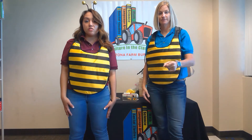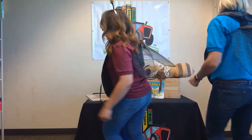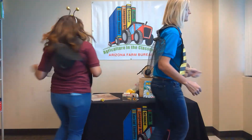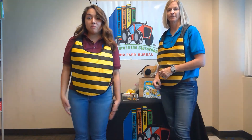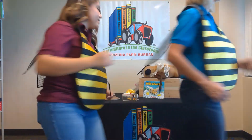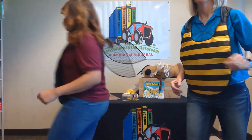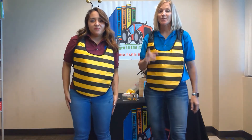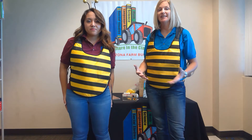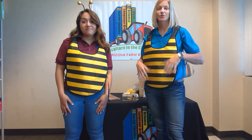To do the round dance, we're going to circle one way, then turn around and circle the other way. Let's give it a try — circle one way, turn around and circle the other way. Try not to get too dizzy! That's the round dance, telling the other bees that the flowers are close.